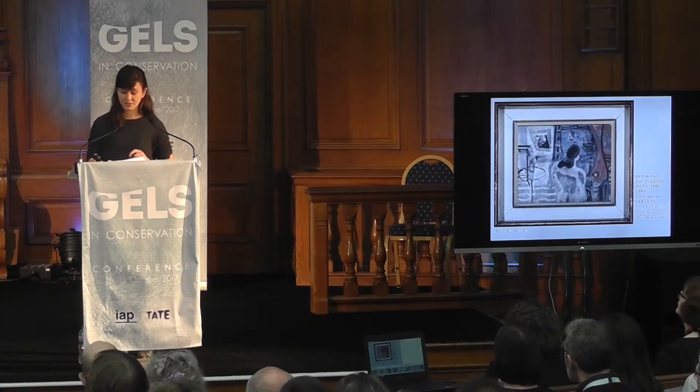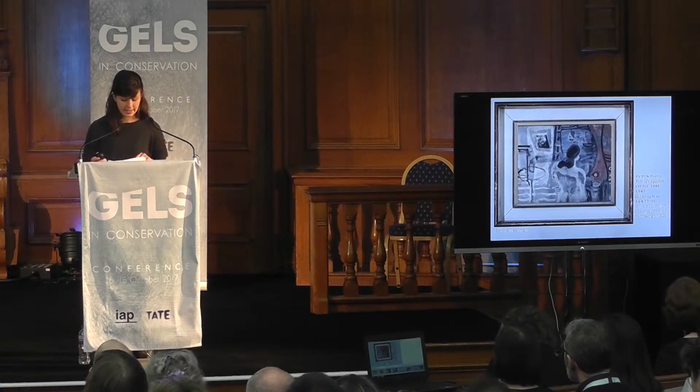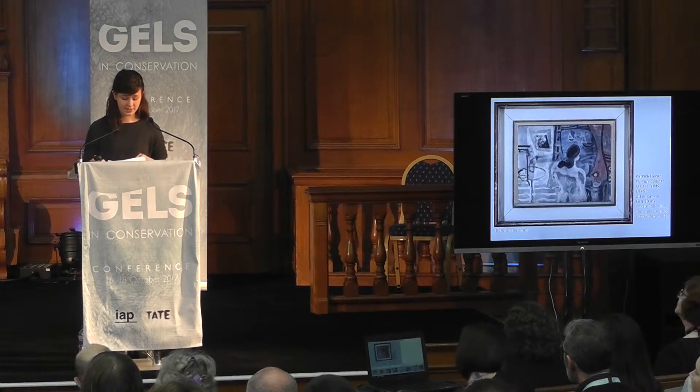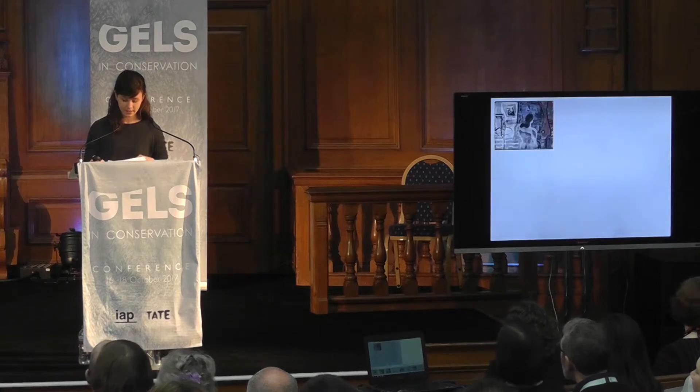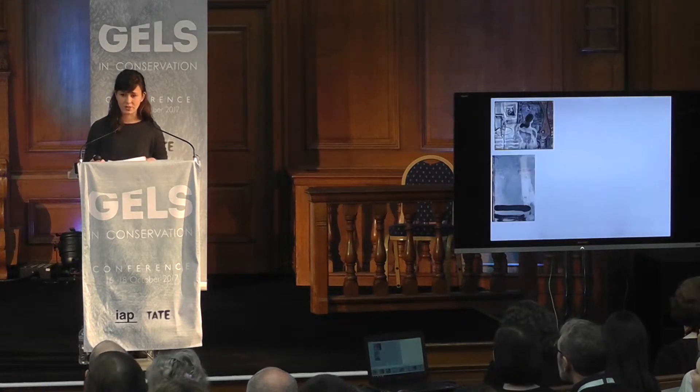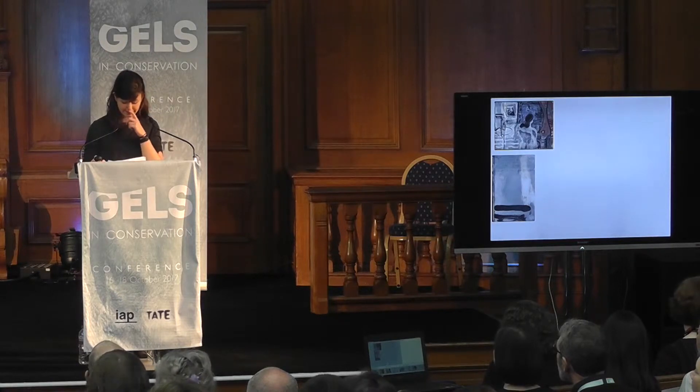It had hung untouched in its original frame and therefore presented what I have termed a virgin surface. The work was unglazed, and thus the unvarnished surface had accumulated a significant layer of grey particulate surface dirt comparable to that on the gessoed frame, as well as accretion and drip marks.